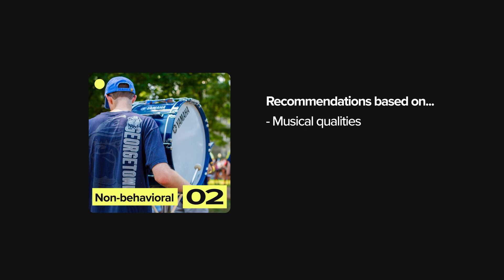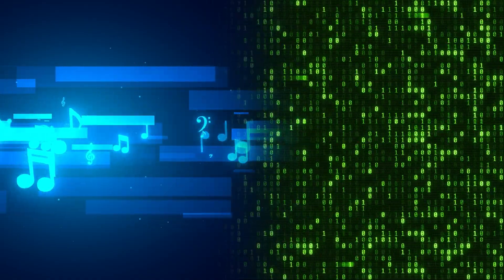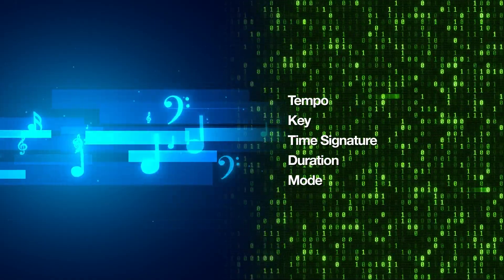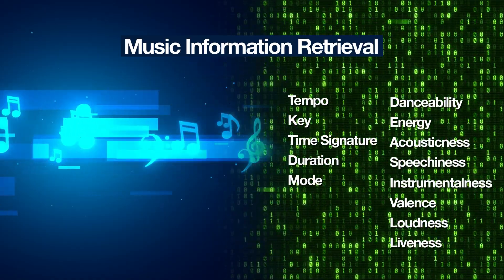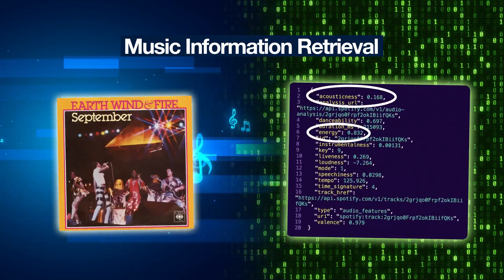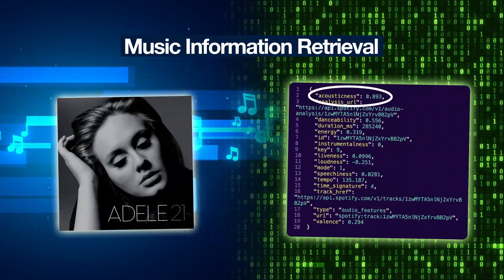Non-behavioral features include musical qualities inherent in the content itself. In the case of Spotify, they've identified around a dozen different dimensions to characterize any given song. These characteristics include basic features like the song's tempo, key, time signature, and duration, and also include more abstract features like a song's danceability, energy, acousticness, and speechiness. This is possible through a subfield of machine learning known as music information retrieval, which is one of my research areas of interest. For example, if you look up 'September' by Earth, Wind, and Fire, it ranks high in energy but low in acousticness, whereas 'Someone Like You' by Adele is high in acousticness but low in energy.